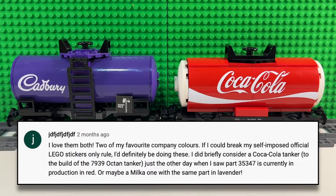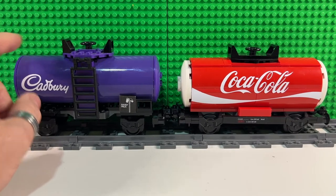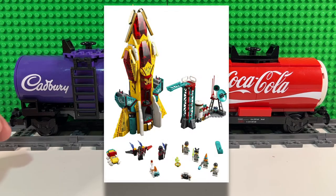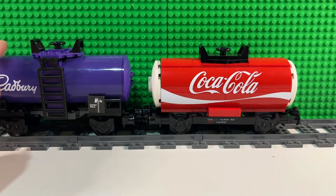He briefly considered a Coca-Cola tanker based on the 7939 Octane tanker when he saw that part 35347 is currently in production in red, or maybe a Milka one with the same part in lavender. Now that part is the cylinder part I used for the Cadbury's tanker, and he's absolutely right — they have just released that part in red. You only get it in one set, the Monkey Kids Galactic Explorer set 80035, and you only get two of them, so trying to get four to build a tanker in this style would be quite an achievement.